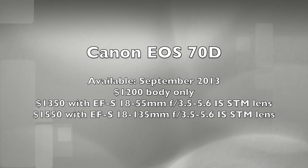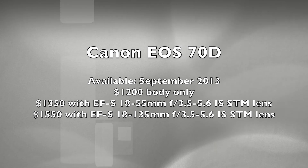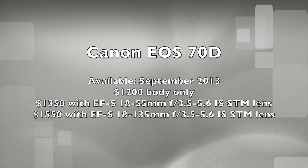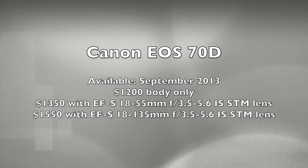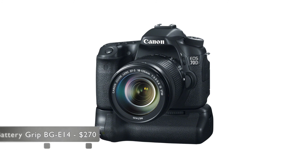The EOS 70D will be available in September 2013 for an estimated retail price of $1,200 for the body alone, $1,350 bundled with an 18-55 STM lens, or $1,550 bundled with an 18-135 STM lens. Also available will be a new battery grip, the BGE-14, that conveniently accepts up to two LP-6 batteries or a set of six AA batteries, for an estimated retail price of $270.